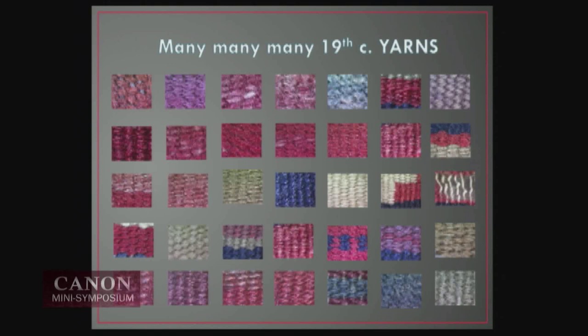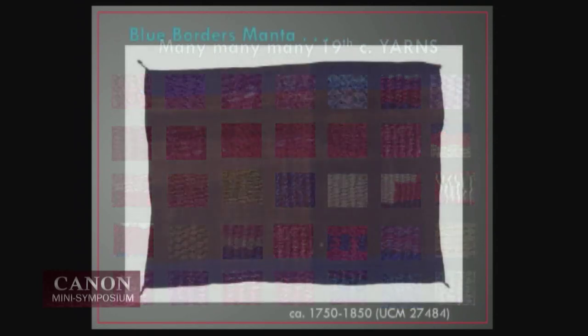There are details about this in Joe Ben Wheat's book, Blanket Weaving in the Southwest, published in 2003, and it will also be online when we publish our database.